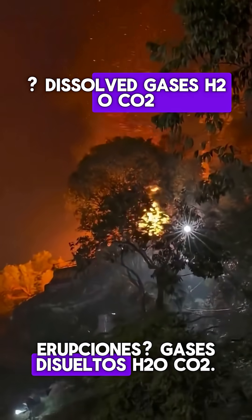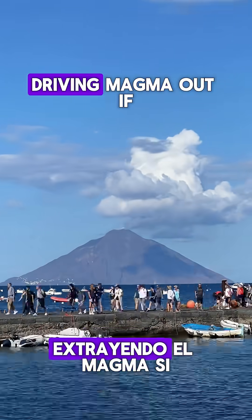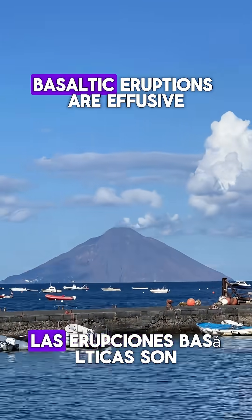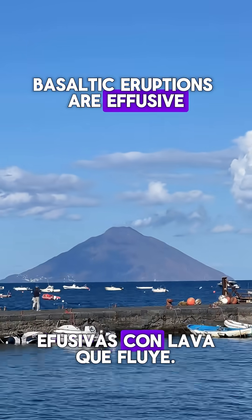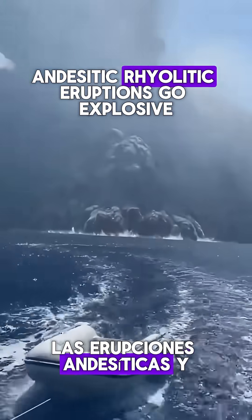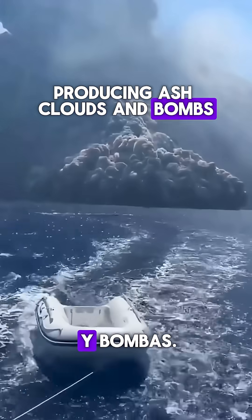Dissolved gases expand as pressure drops, driving magma out. If the magma is low viscosity — basaltic — eruptions are effusive with flowing lava. But if it's viscous — andesitic or rhyolitic — eruptions go explosive, producing ash clouds and bombs.